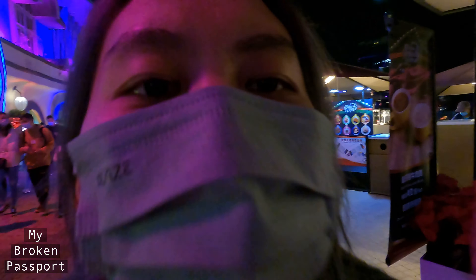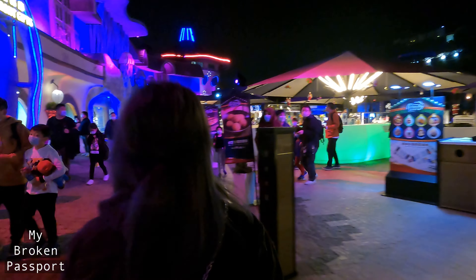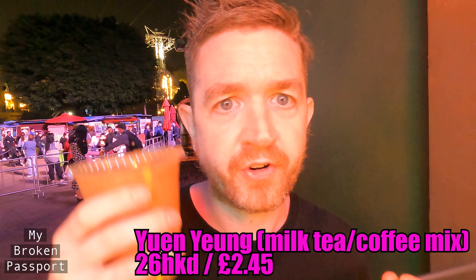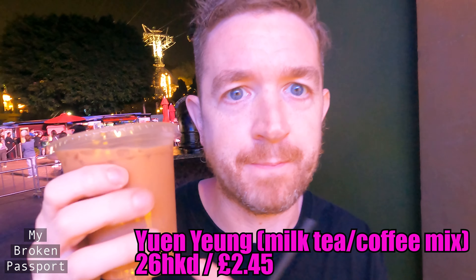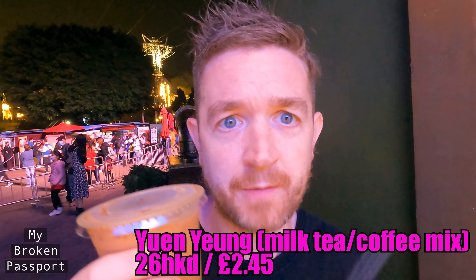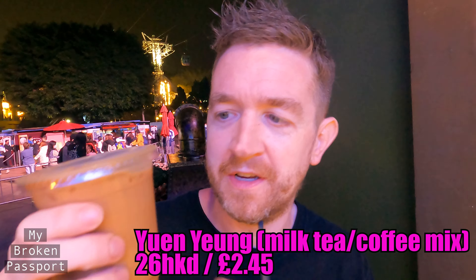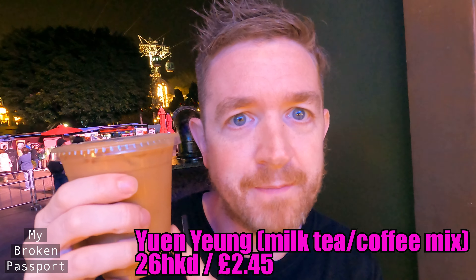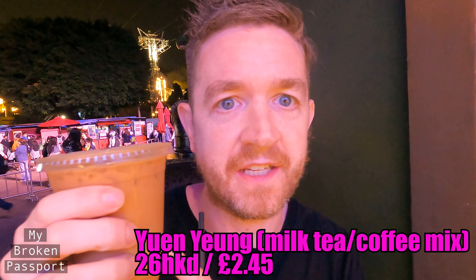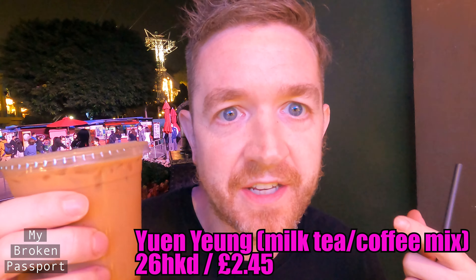Let's get more food! Three years in Hong Kong and this is the magical drink I've always heard about — it's Yin Yong. That pronunciation is completely wrong, but it's Hong Kong-style milk tea and coffee mixed together, so half milk tea, half coffee. Let's check it out.